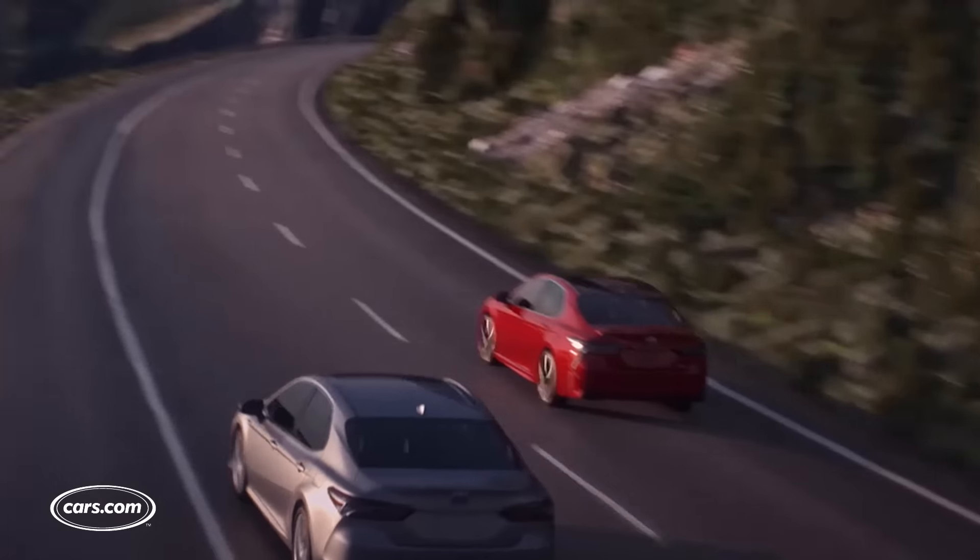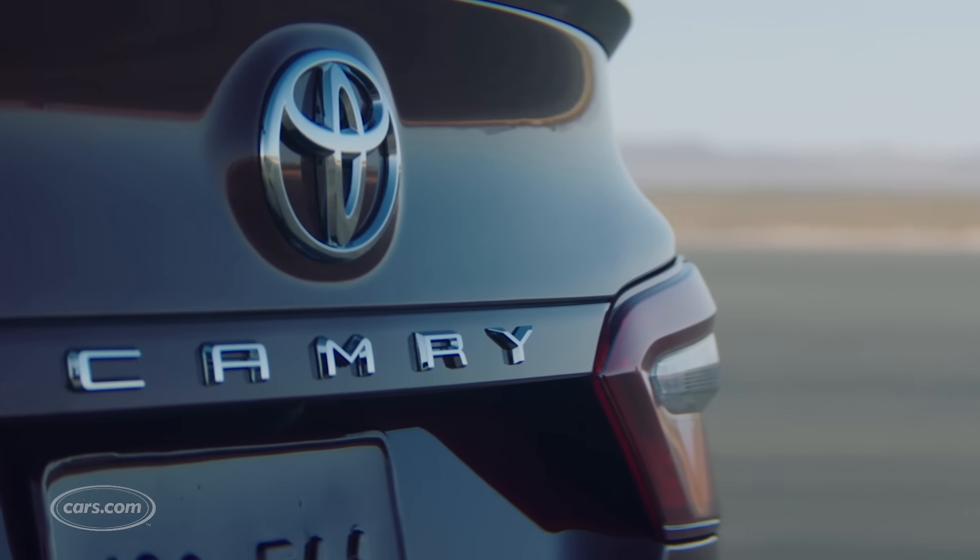We're excited to get behind the wheel closer to the new Camry's on-sale date in summer of 2017.